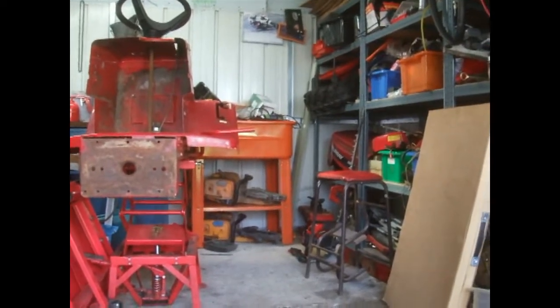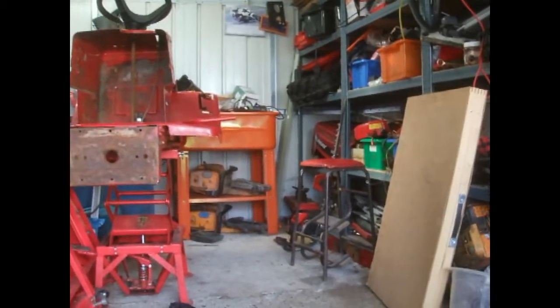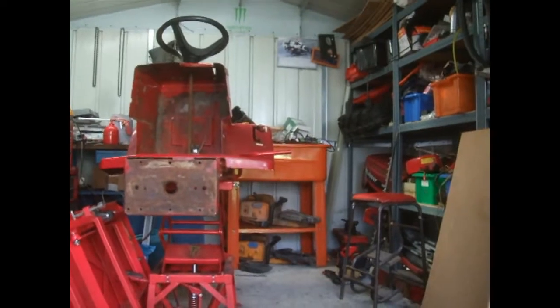Hello, welcome back to our channel. I thought I'd give you a little workshop update — we haven't done a video lately. It's a bit of a weird angle, sitting on the floor with Louie.